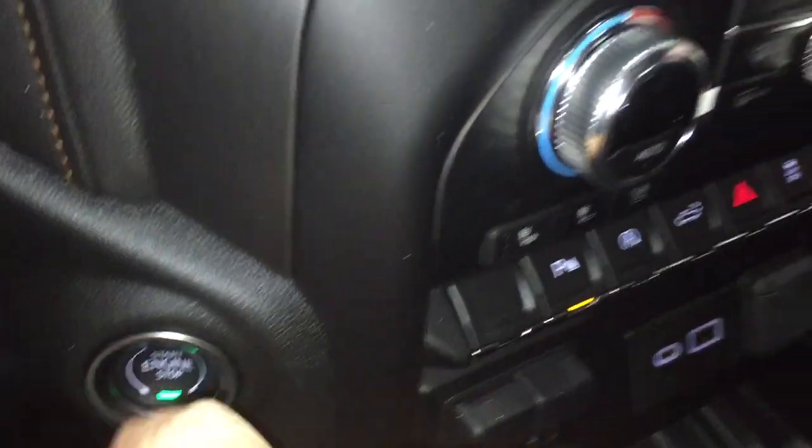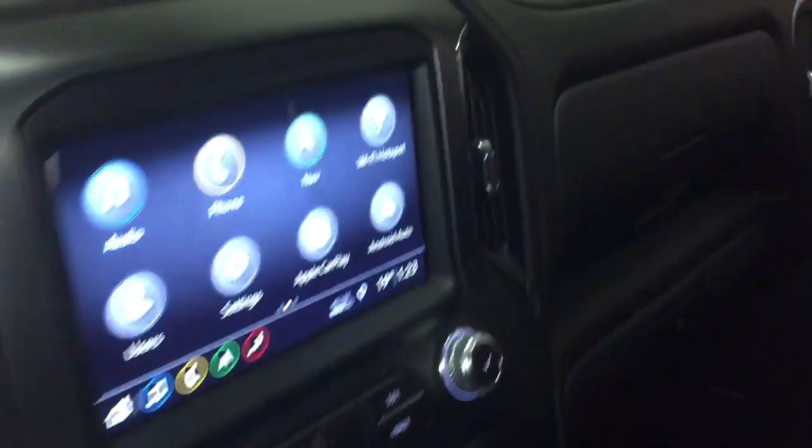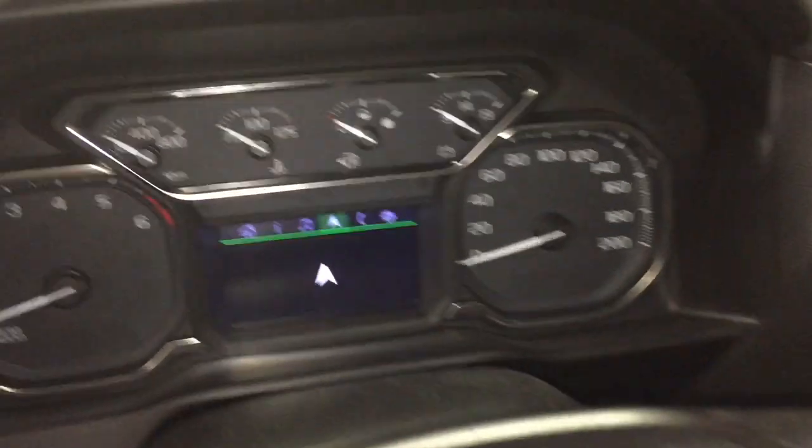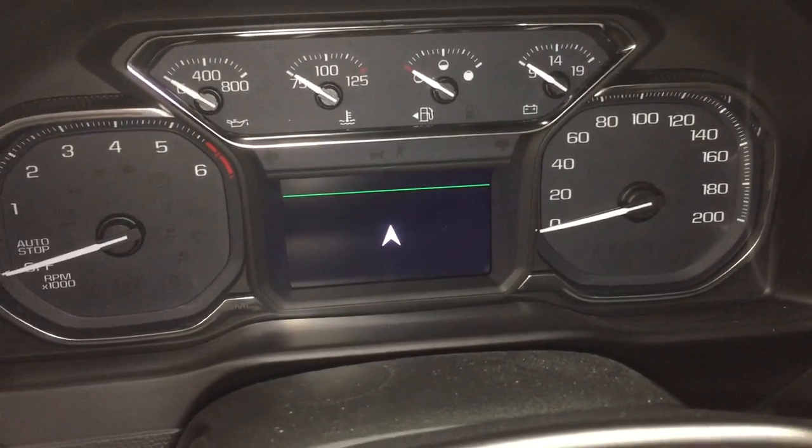The engine is briefly fired up to put the truck in reverse to demonstrate the full-color rear backup camera. Then it's switched off — foot on the brake, engine disengages, and there's still more to see.